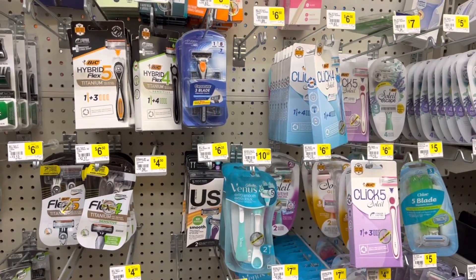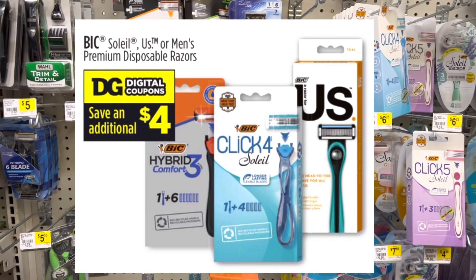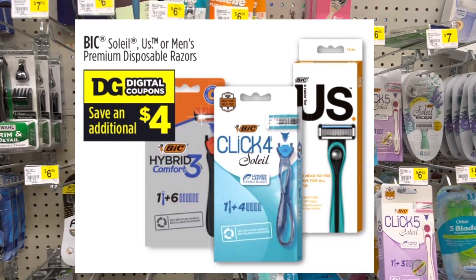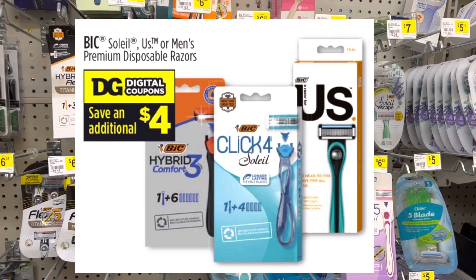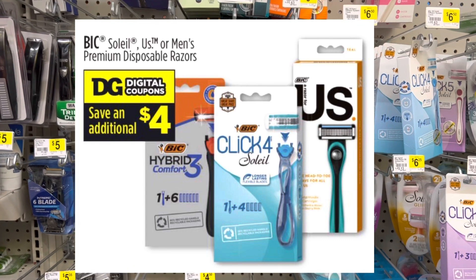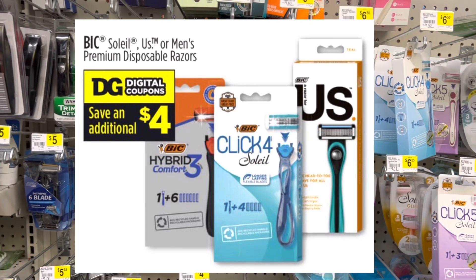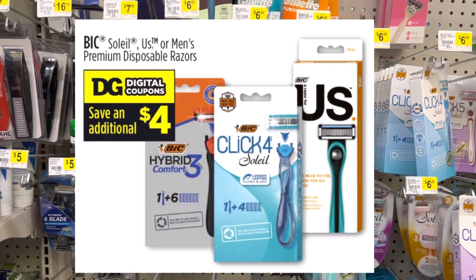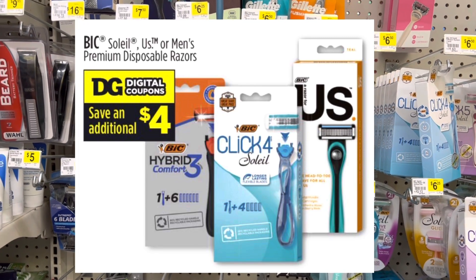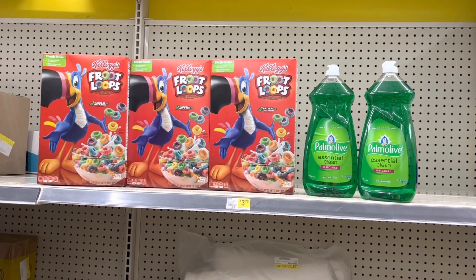In the ad this week it was advertised that we had a four dollars off select Big razors coupon; however, I am not seeing that in any of my Dollar General coupon accounts. Let me know in the comments — did you guys receive that four dollar coupon? I'm here in Arkansas and I did not get it on my account, so I'm curious if anybody actually got it.